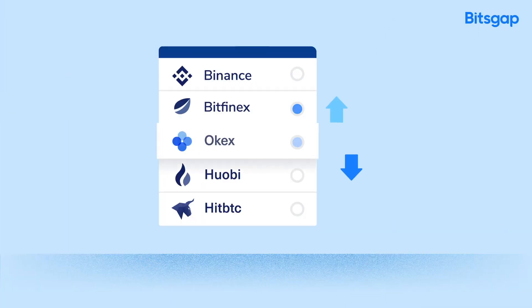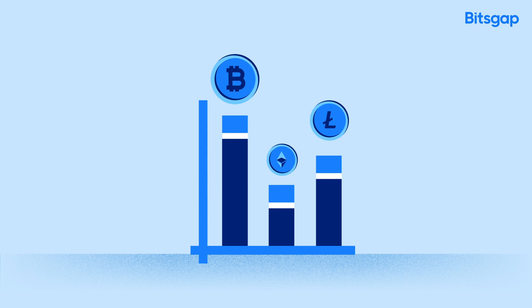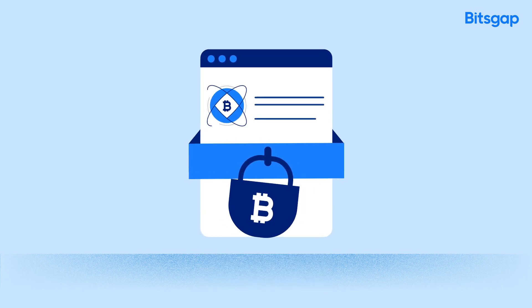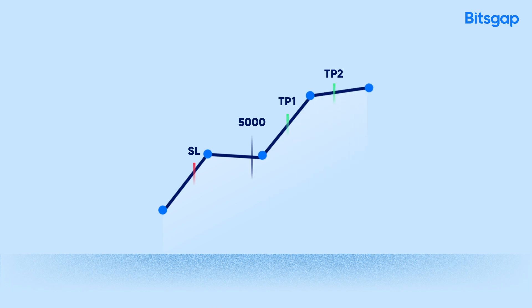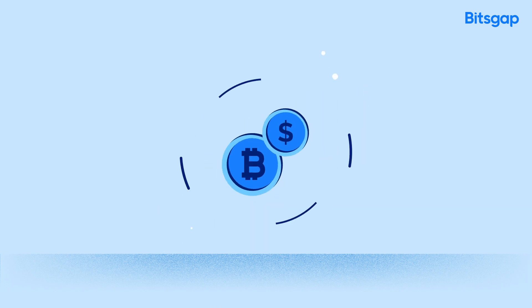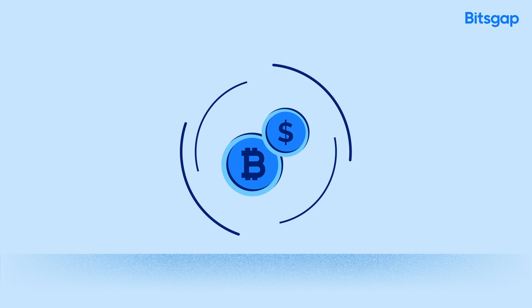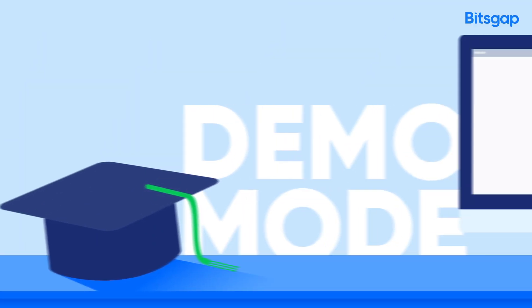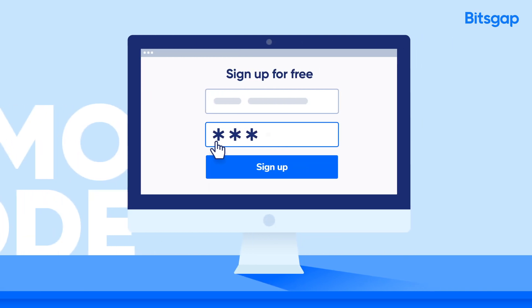Trade and instantly switch between exchanges. Quickly compare rates from all the market. Keep track of your investments in portfolio. Set stop loss and take profit orders. Exploit the price difference between exchanges with arbitrage. And you can also use a demo mode to test your strategies without risking real money.